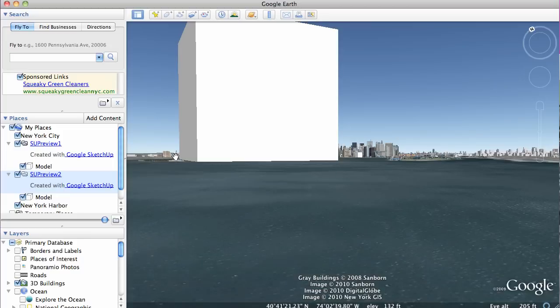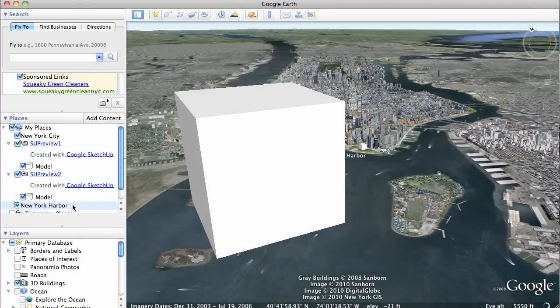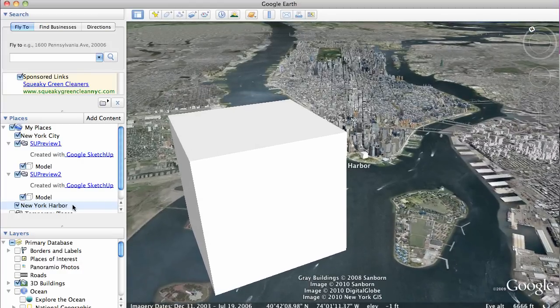You can see the Statue of Liberty right here. Now let's take a look at this from a higher angle — as you can see, it dominates New York Harbor. And over again, here is the BP oil spill cube. Thanks for watching.